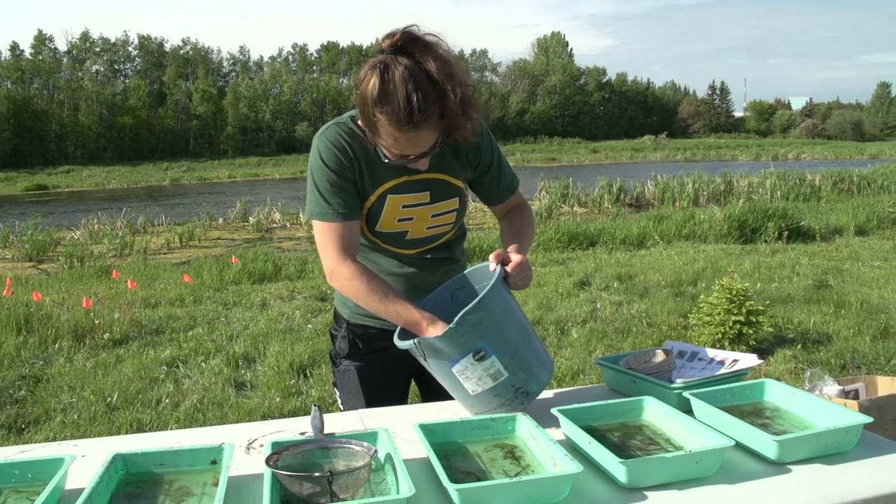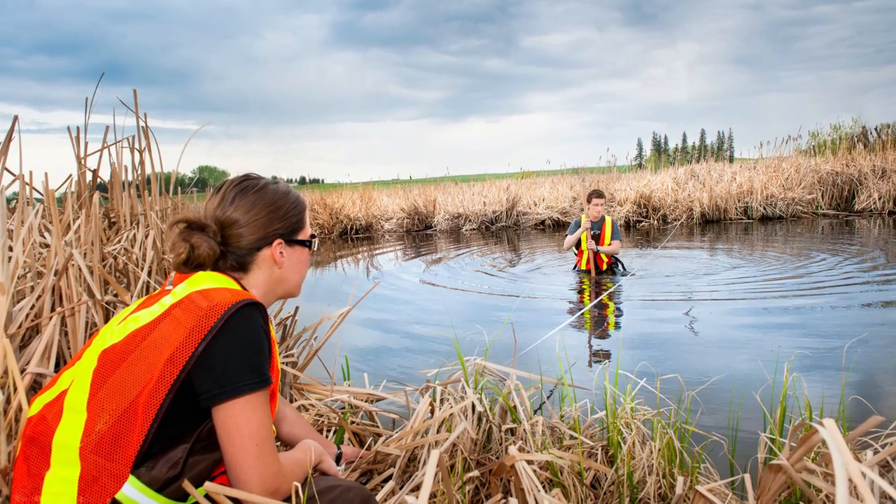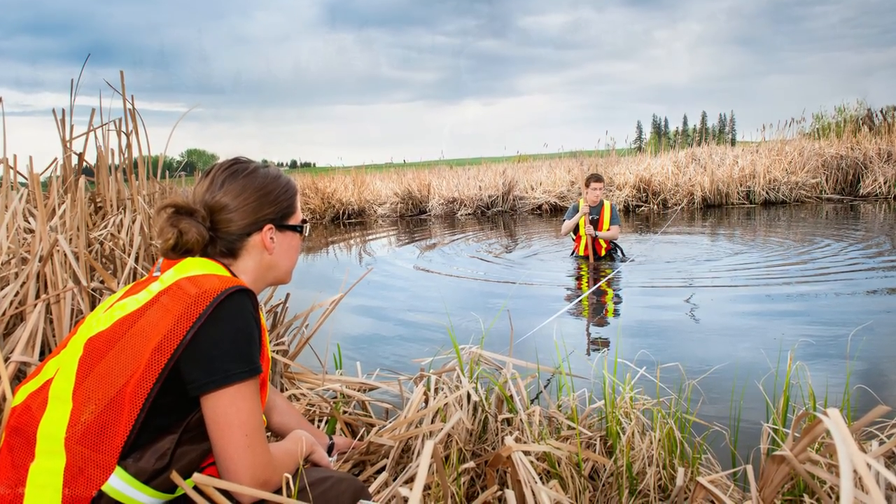Biological sciences is a very hands-on program. Students can actually come out and apply some of the classroom and lecture materials they've been learning, and practice it in their watershed — in their backyard — and that's pretty exciting for them.